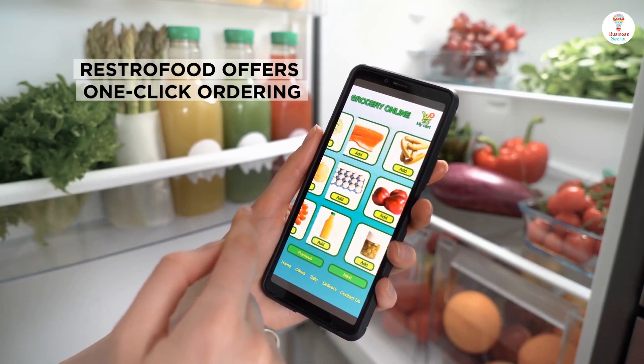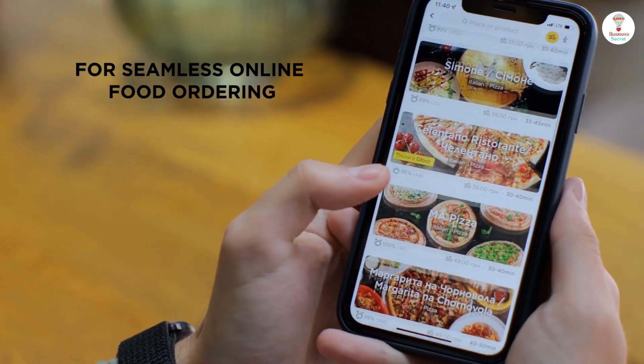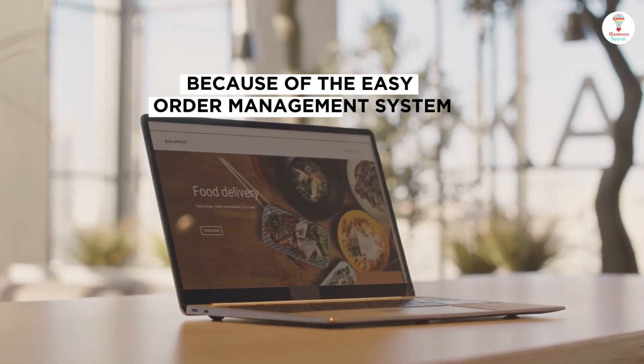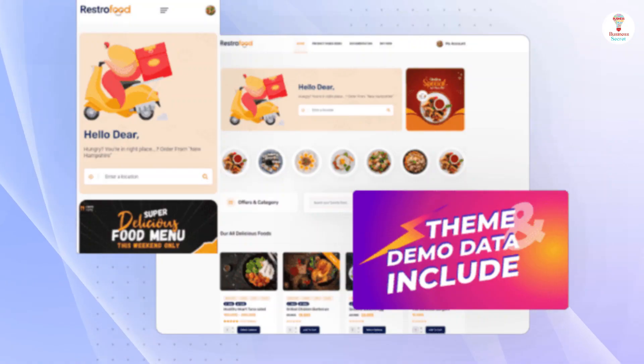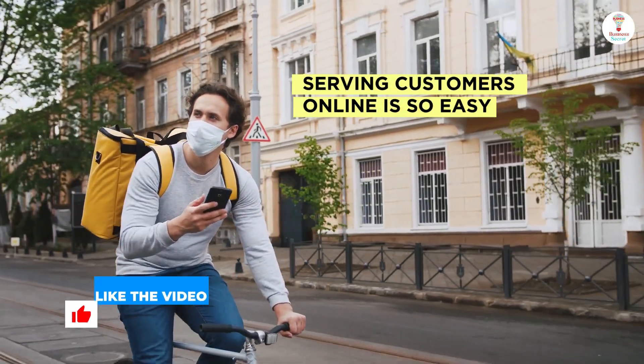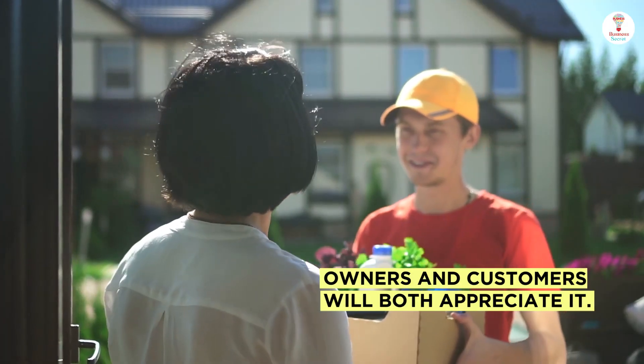RestorFood offers one-click ordering for seamless online food ordering. Place your order and receive it instantly because of the easy order management system. With the RestorFood plugin, serving customers online is so easy. Owners and customers will both appreciate it.